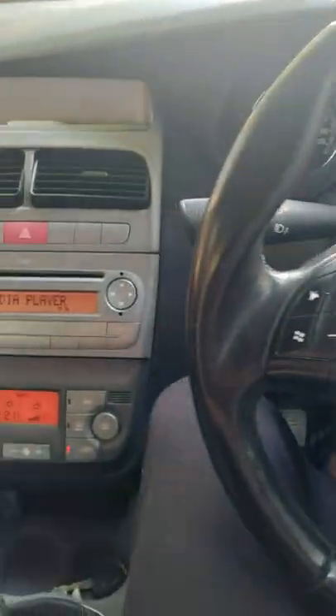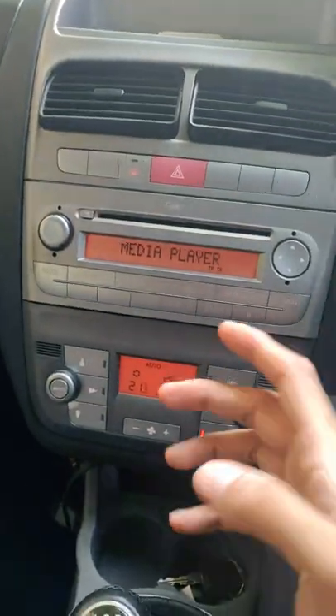But today we are not going to talk about this design. Today I am going to talk about a feature I have not noticed in any other car.